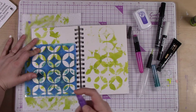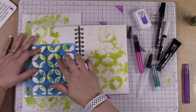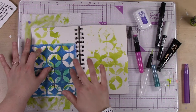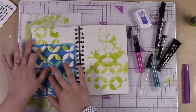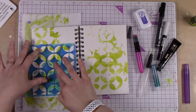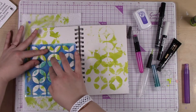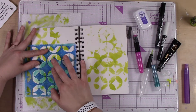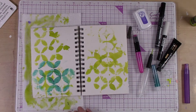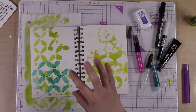I'm going to spritz a little bit of water — you notice nothing really happened, right? Well, the magic kind of happens when you move it around. Use your finger and just move that paste around. You can move it without water, but it's a little bit easier with water. And since we're working on watercolor paper, this technique is going to work really well. Check that out — isn't that pretty? I just love those colors together.